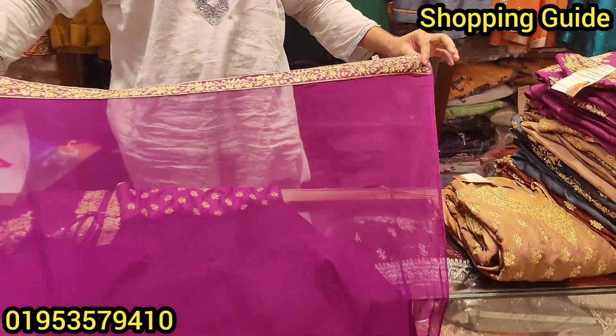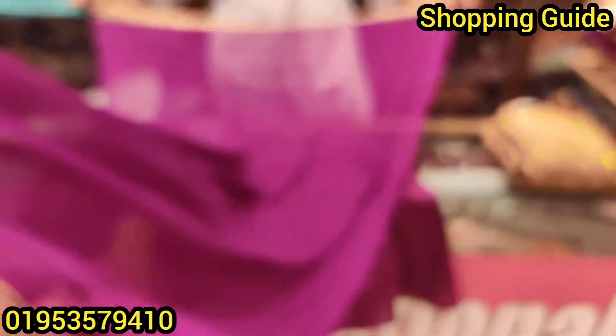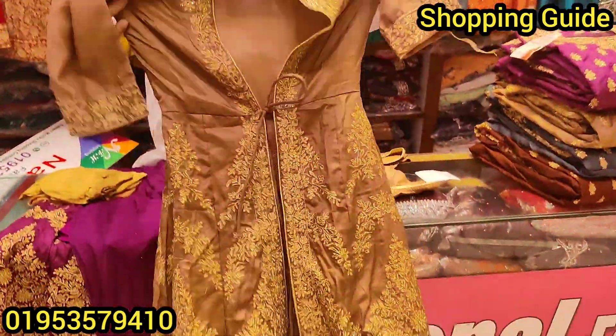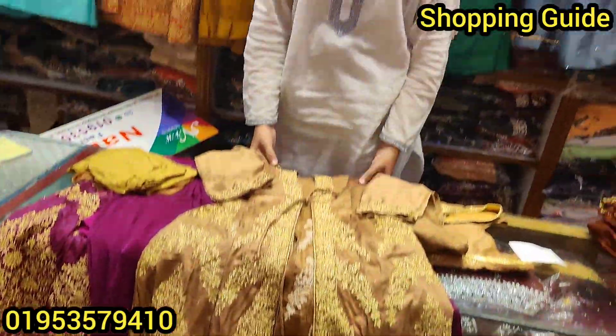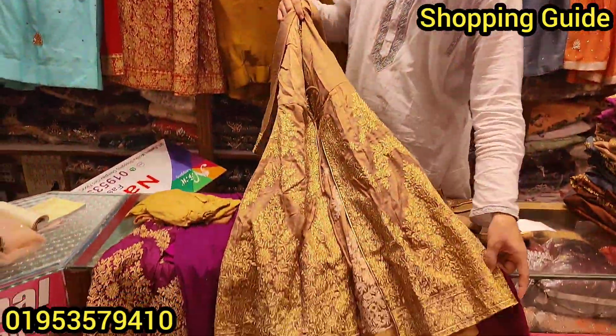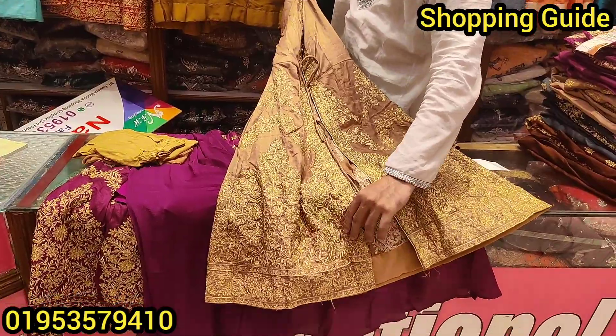Look at this one — the size of the hair is a small style. This is a purple color, this is a copper golden color.